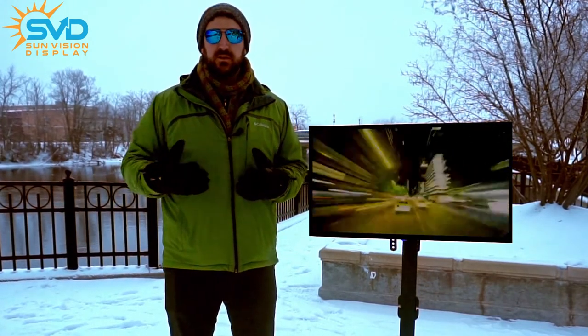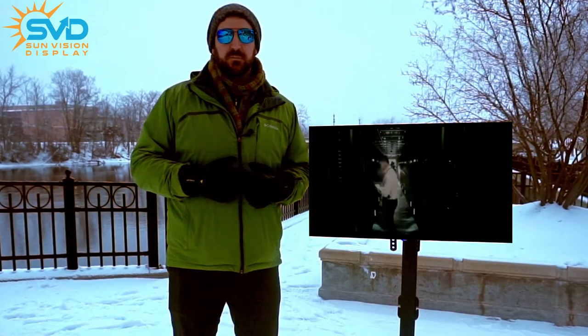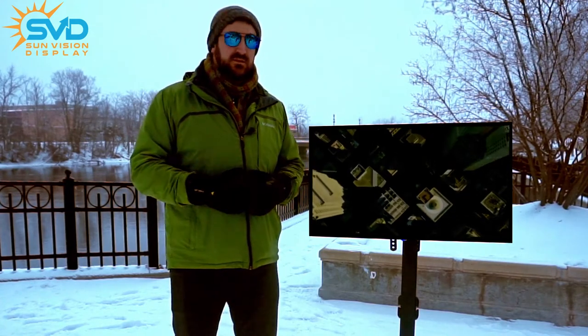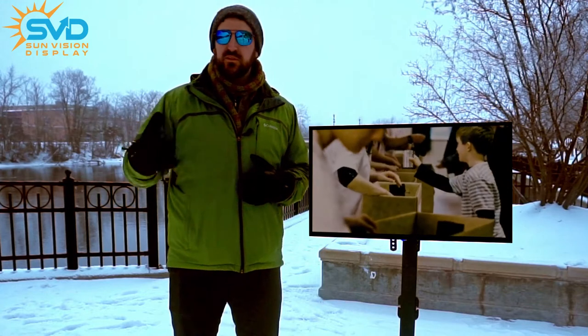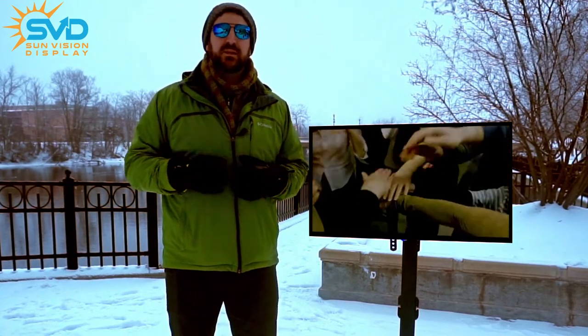Of course, you can go to a still image if you want and you can transition that into a video. But while you may be bundled up like we are on a 10-degree day, these displays still clearly show very well. When we were out here before on an 85-degree day, it was beautifully bright, it was beautifully warm, and preferable to some of us. That display looked outstanding.